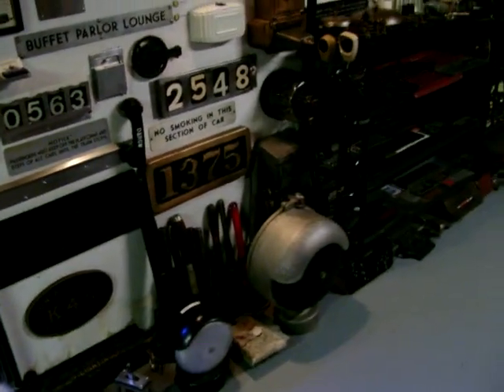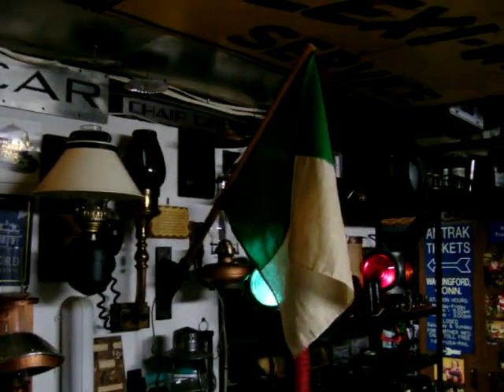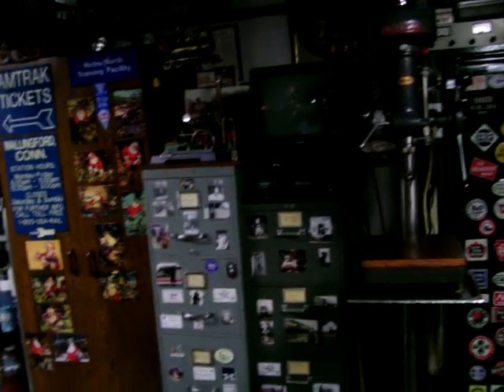Crossing signals. Builder's plates. A flagstop lantern and flagstop globe. All the patent models. And more of the 60 drawers of files.